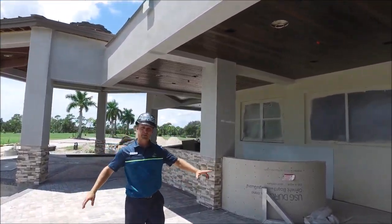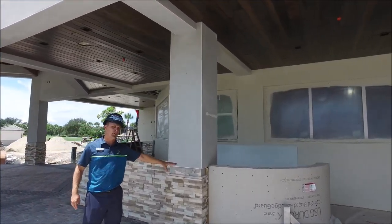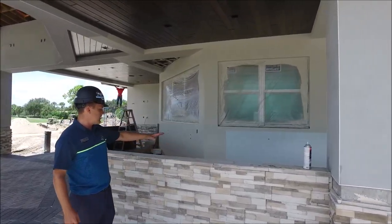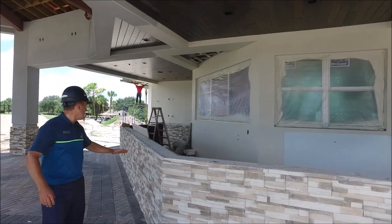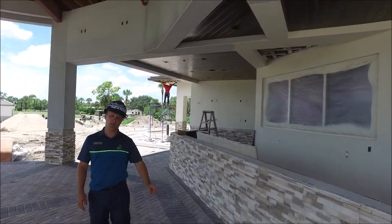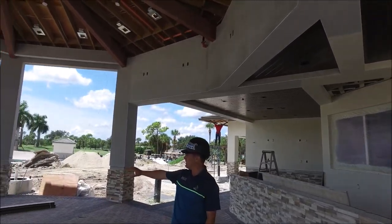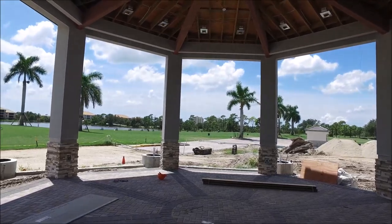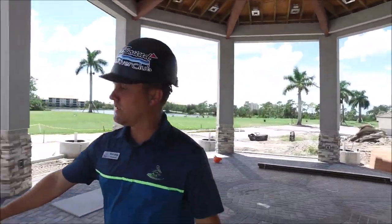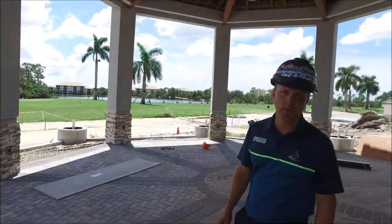You can see they continue with the decorative stone. Over here will be a blue subway tile, and we also have the decorative stone for the bar space. This is the entire bar here of the pavilion. They're continuing with the tongue-and-groove above and have finished up the decorative stone around the pavilion space. You still have to paint the existing stucco. There is a trim piece that goes along here in the light gray family, going around all the columns.